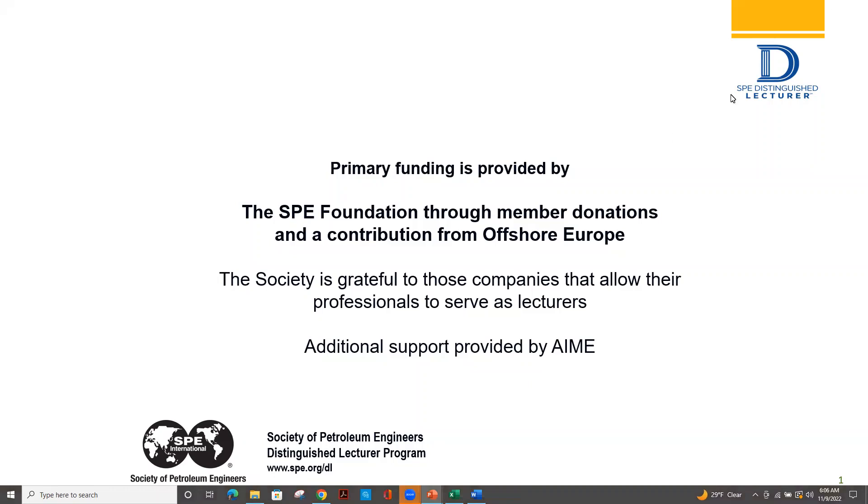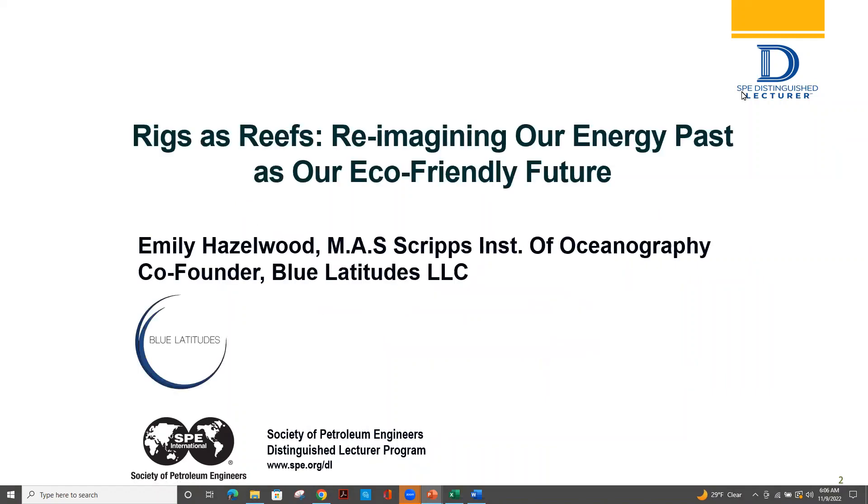Thank you everyone for your attendance this morning. My name is Emily Hazelwood. I'm a co-founder of Blue Latitudes and I'm a marine conservation biologist. I just want to thank the Society of Petroleum Engineers who generously provided the funding for this tour. Today I'll be speaking on the topic of Rigs to Reefs: re-imagining our energy past as our eco-friendly future.